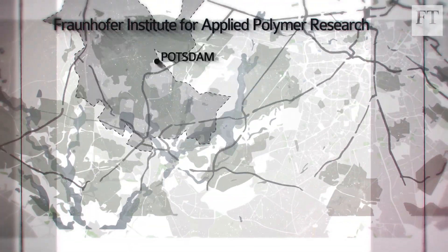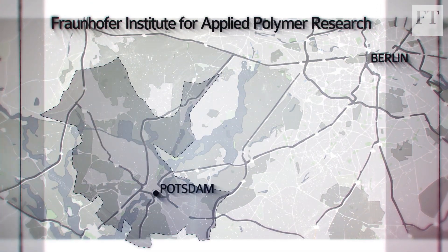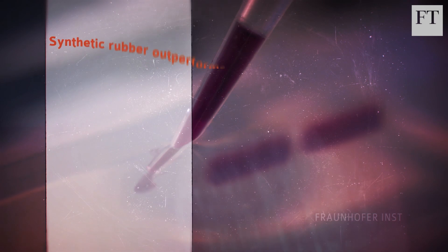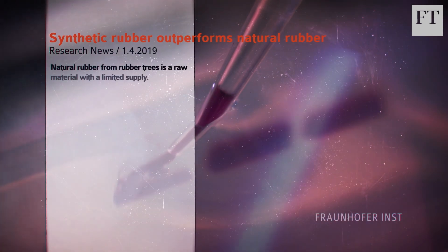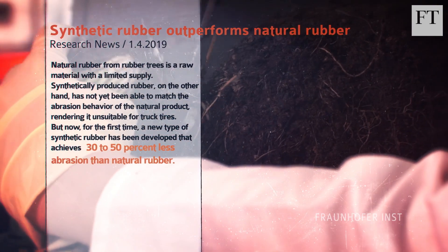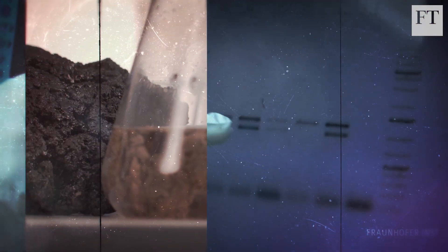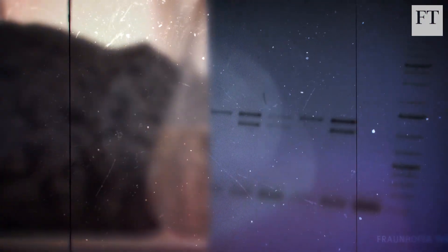Until now. This spring, researchers from Germany's Fraunhofer Institute announced that they had created the first synthetic polymer that could match or even outperform natural rubber in its resistance to abrasion. Early commercialisation of this development will take several years. Rubber's future looks to be a mixture of both synthetic and natural.